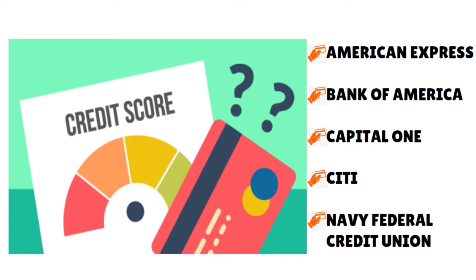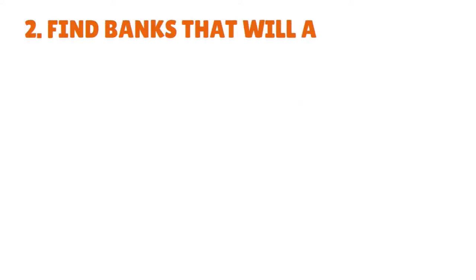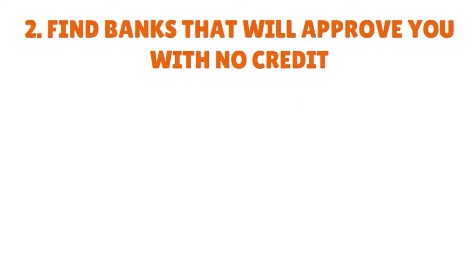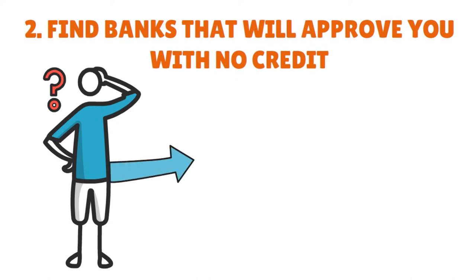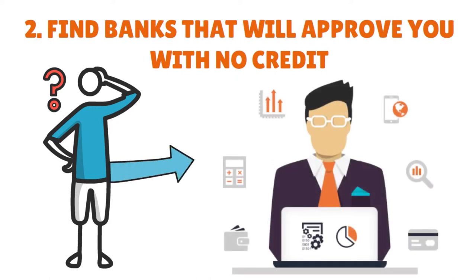Second step, you want to find banks that will approve you with no credit — yes, such banks do exist. People who are just starting out with credit often have the most difficult time getting approved for a credit card, because most credit card issuers require applicants to have some form of credit history, including a credit score, to approve a new credit card application.